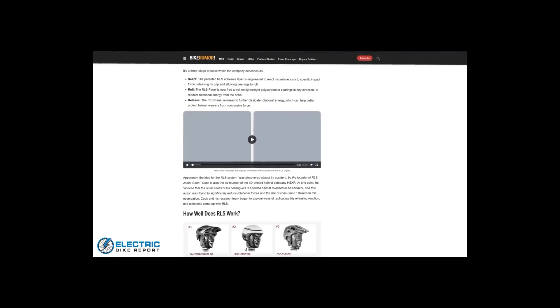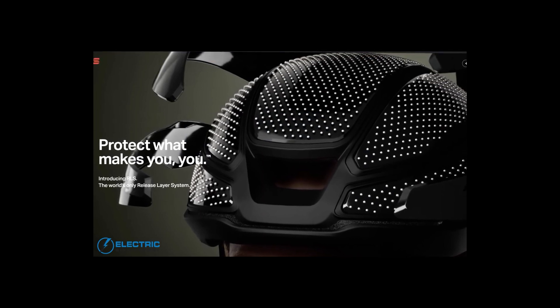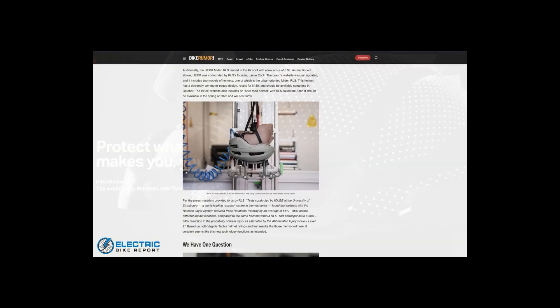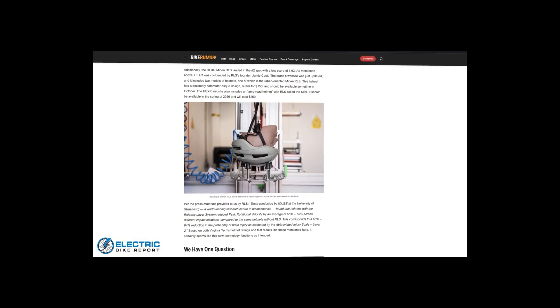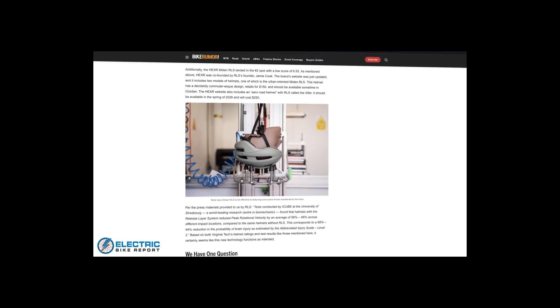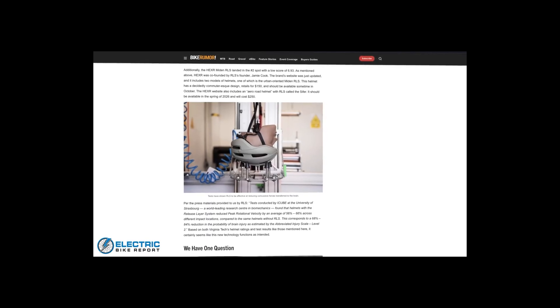According to the RLS website, there was a company called Folksom Insurance that tested 68 different helmets between 2019 and 2023. To quote directly: RLS was shown to reduce the relative risk of concussion by 76% compared to conventional helmets tested in this set. RLS was also shown to reduce the relative risk of concussion by 63% when compared to helmets equipped with MIPS.